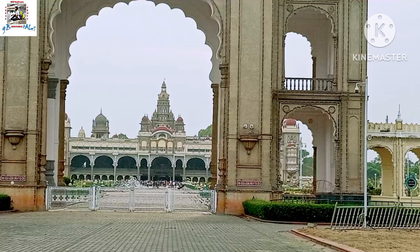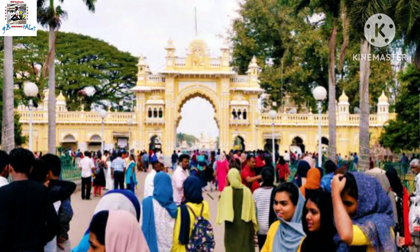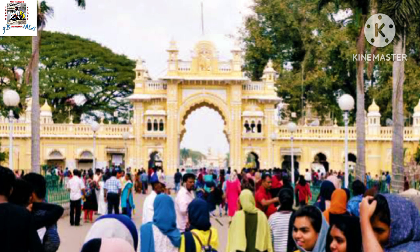As we make our way to the ticket counter of Mysore Palace, we notice it's packed with visitors on this weekend. The rush is quite overwhelming and we face some difficulty in purchasing our entry tickets. Nevertheless, we manage to get our tickets and eagerly look forward to exploring this majestic place.